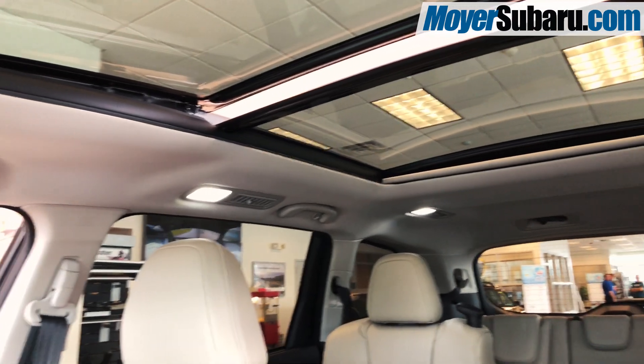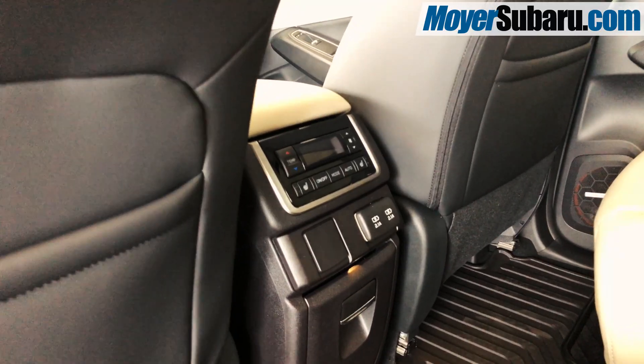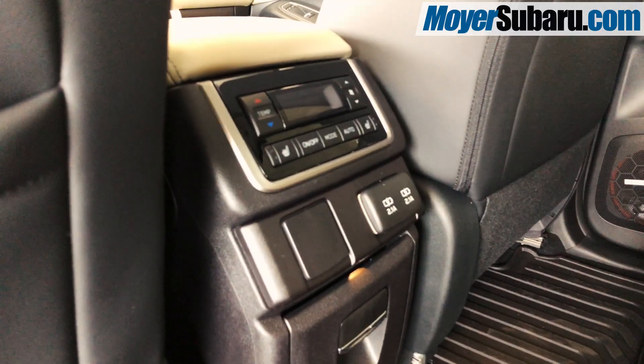The seats are heated, the panoramic moonroof is enormous, and there is full climate control in the rear, along with USB charging for up to 8 devices.